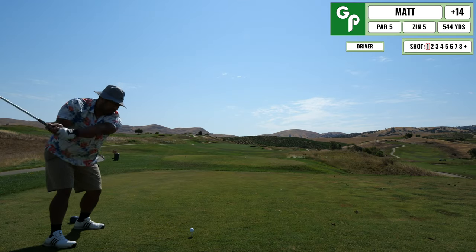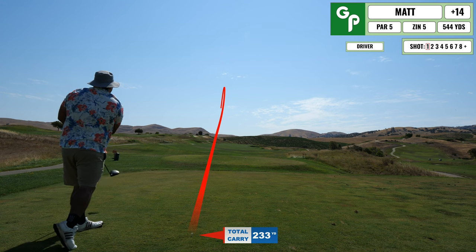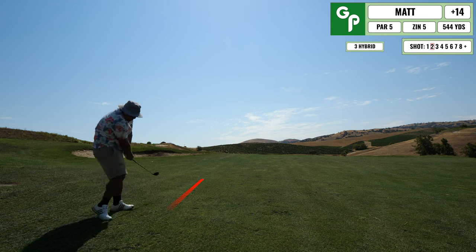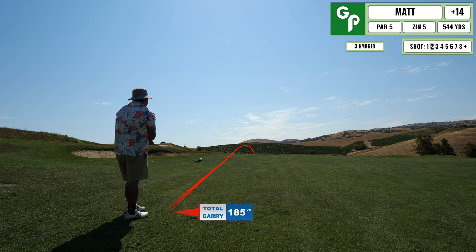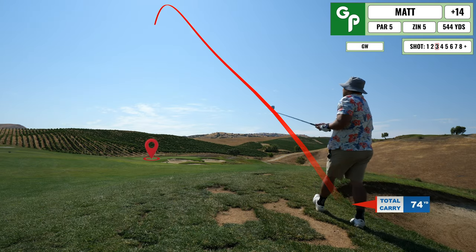Coming up next is a par five, pretty straight away — just trying to avoid the right hand side. I hit a decent drive in the middle of the fairway. My shots into par fives have not been great, so I end up topping this one, but it goes pretty far and leaves me with a short distance into the green.